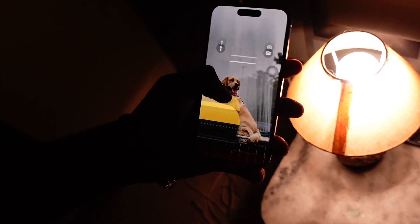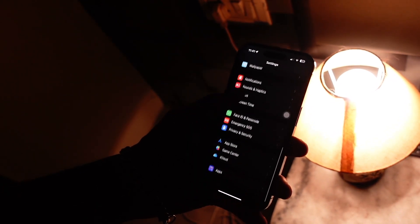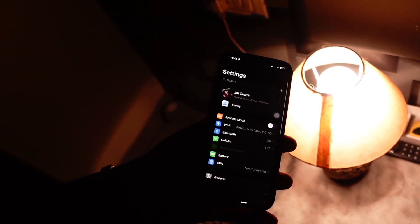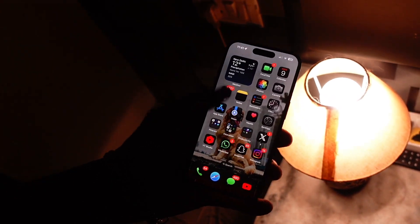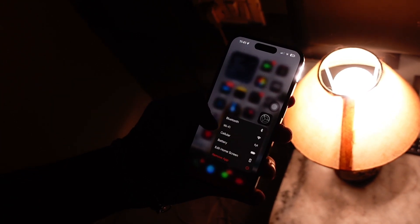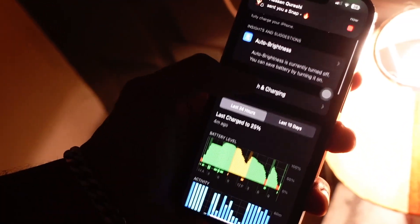Talking about battery life — it is very early for me to comment on that right now. I just installed it, so giving a take on battery life right now would be too early. I will wait, use my device for a while, and by the end of tomorrow I will post on my Twitter about how the battery life has been on iOS 18.5 beta 2.